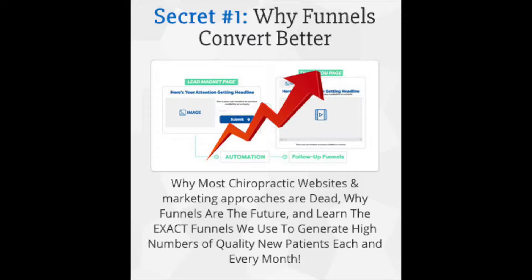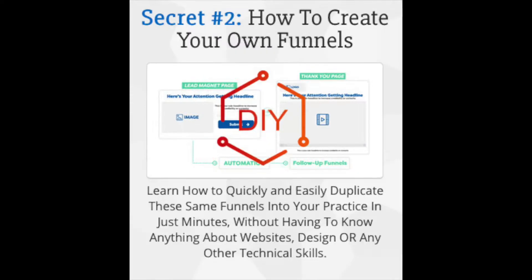How to convert your old website into a new sales funnel structure that converts better and gets you more leads. You'll also learn how to create your own sales funnel through our copy and paste funnels that we will provide you instantly after you're done with this free training.